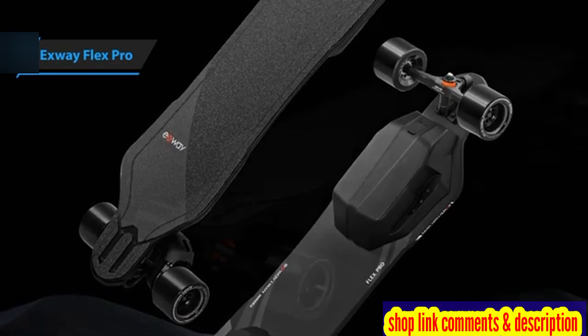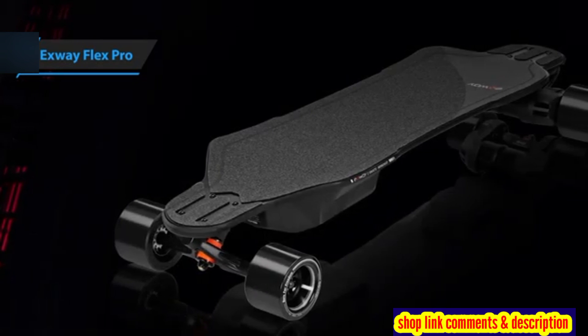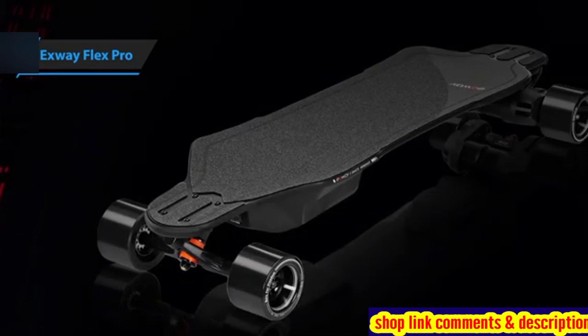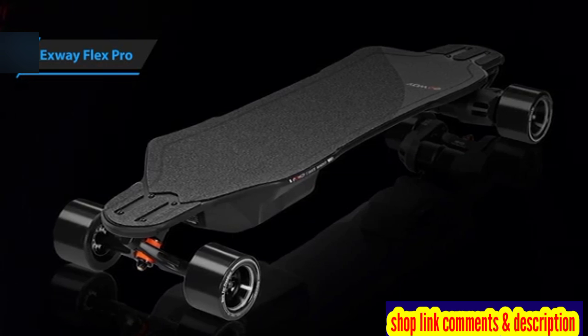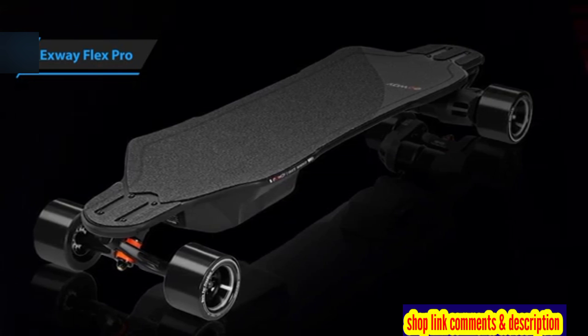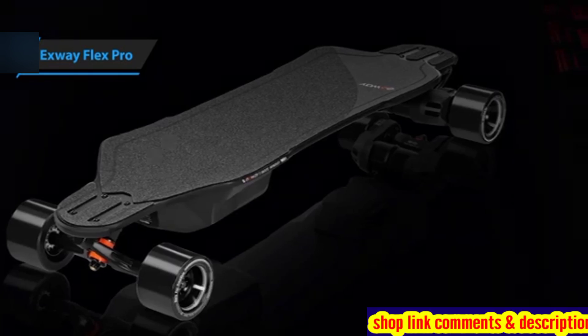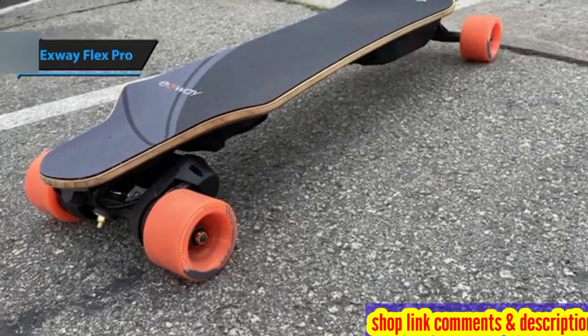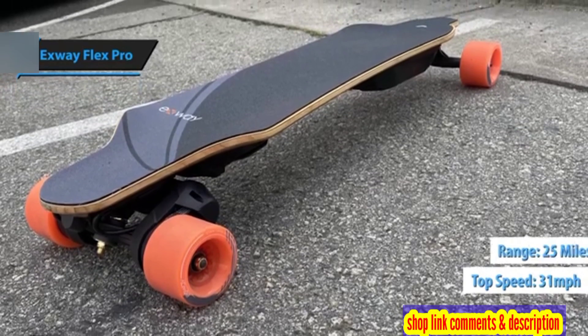The revamped X-Skate app allows users to personalize their board ride settings and displays essential board information like temperature and mileage. With an upgraded electronic speed controller for superior performance and a redesigned deck for the perfect balance of flexibility and stability, the X-Way Flex Pro achieves a top speed of 31 mph and a range of 25 miles.